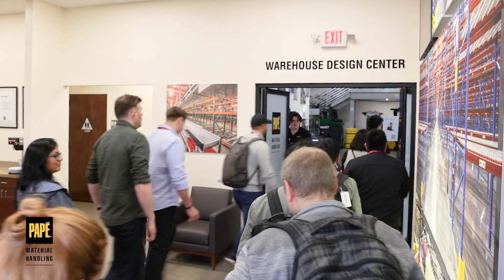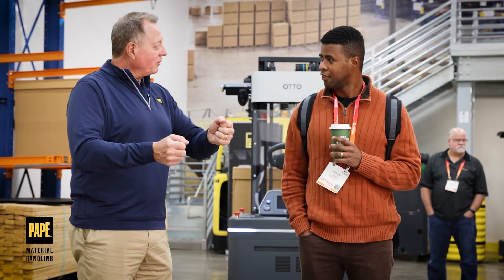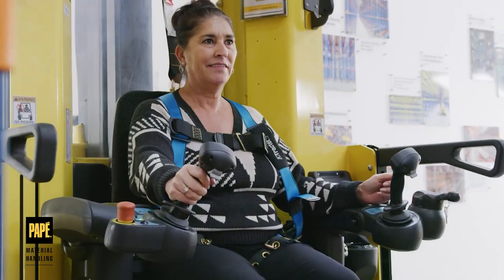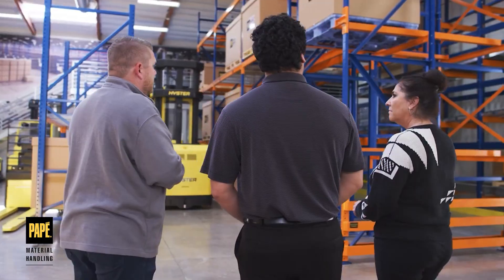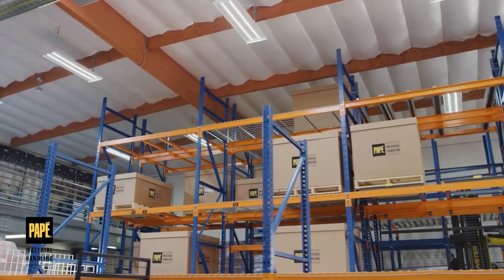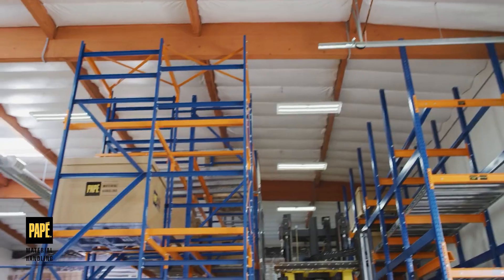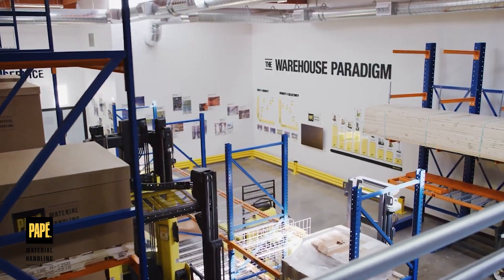The space you're in right now is the Pape Warehouse Design Center. We have a mock warehouse. Typically we bring in customers who are interested in forklifts, and we can manage their rack, batteries, and forklifts. We get the operators on the forklifts. We have a mobile rack that changes the aisle width so they can actually navigate the space with those units and see how it fits and get comfortable with it.